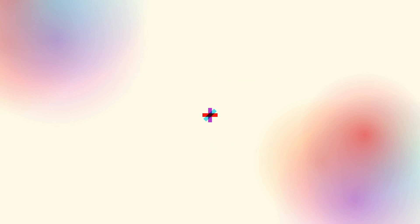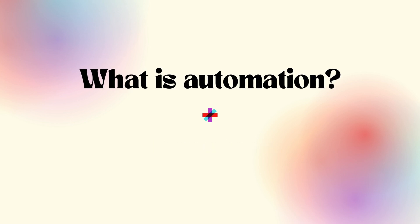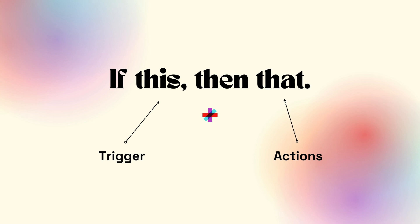When we talk about automating your workflow, we mean we're configuring a computer to perform one or more actions in response to a specified trigger event — in other words, if this happens, do that.